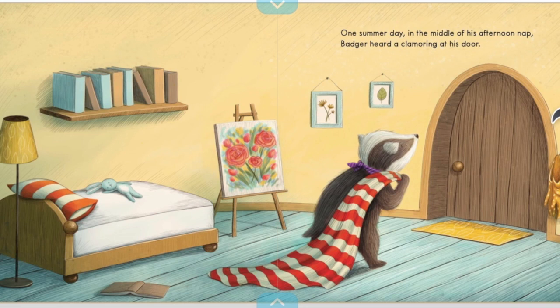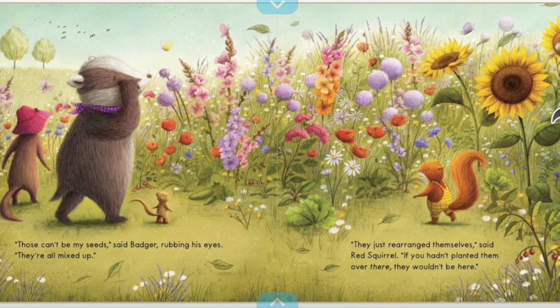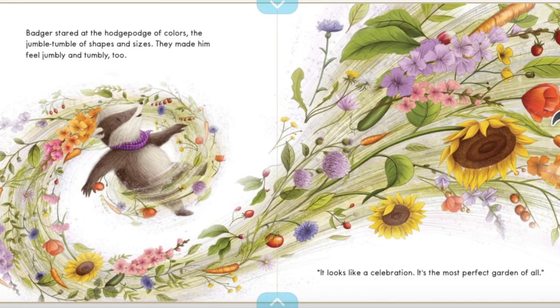One summer day, in the middle of his afternoon nap, Badger heard a clamoring at his door. "Badger, come on! Come look! Come look!" cried Red Squirrel, Dormouse, and Weasel. "Your seeds found another place to grow!" "Those can't be my seeds," said Badger, rubbing his eyes. "They're all mixed up." "They just rearranged themselves," said Red Squirrel. "If you hadn't planted them over there, there wouldn't be over here." Badger stared at the hodgepodge of colors, the jumble-tumble of shapes and sizes. They made him feel jumbly and tumbly, too. "It looks like a celebration. It's the most perfect garden of all."